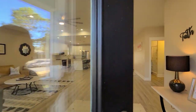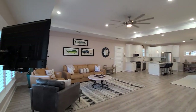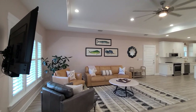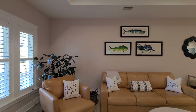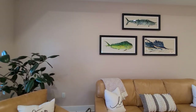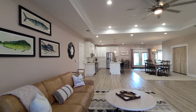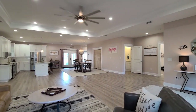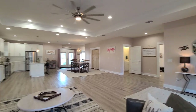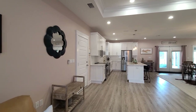Coming into the main living space here, very spacious open floor plan. Very light and bright in here with lots of natural sunlight flooding in through the windows. Vinyl plank flooring throughout the home as well as plantation shutters and pull-down blinds. Tray ceiling in the living room with an upgraded fan as well as recessed lighting throughout the home.